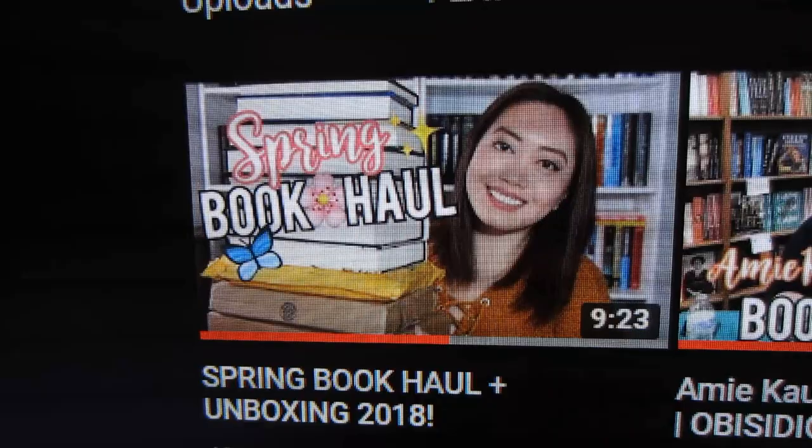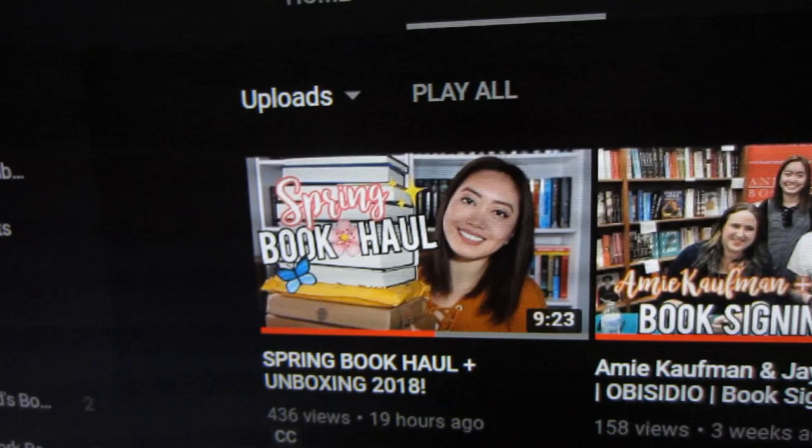Also, I posted a new video yesterday — it's my spring book haul. This is actually the first book haul I've posted since the end of August 2017, so go check it out if you haven't seen it already.